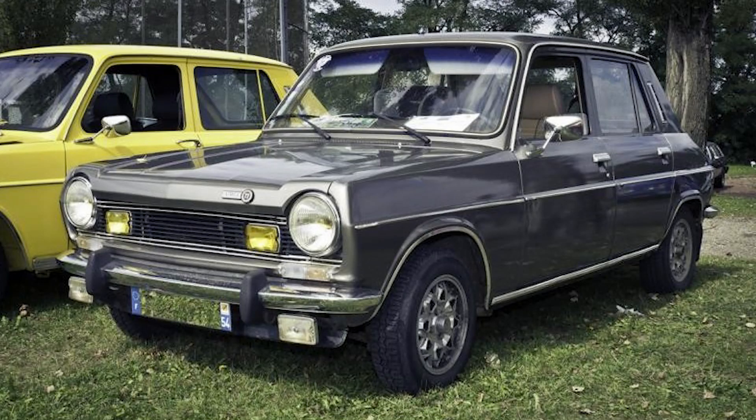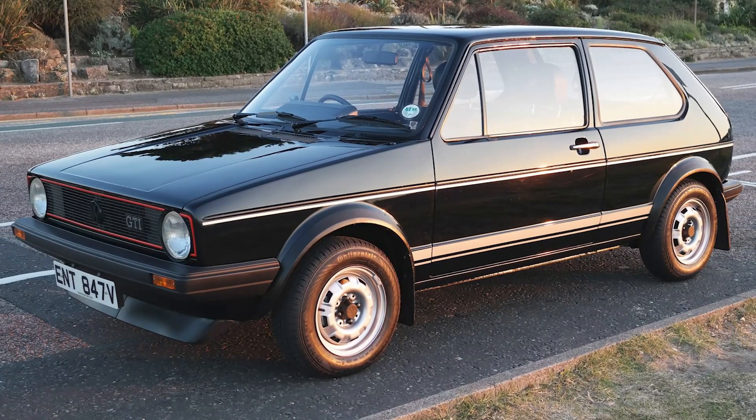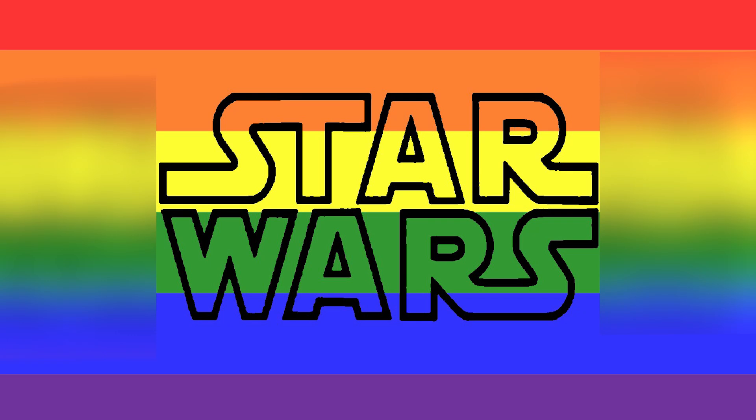There's some debate amongst car nerds which was the first hot hatchback. Some say the BMW 2002 Ti, some say the Simca 1100. But for the sake of this video and not to bore you into a car nerdiness coma, let's just stick with the highlights. In brief, the first of the mainstream players was the VW Golf GTI back in 1975, although we didn't get it here in the UK until 1979. That was the same year Star Wars came out — look at the size of that thing. And it wasn't available in the States until 1983.